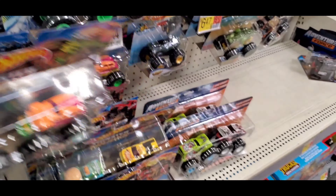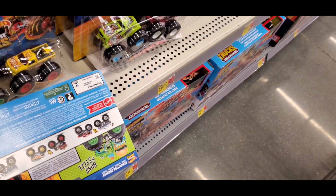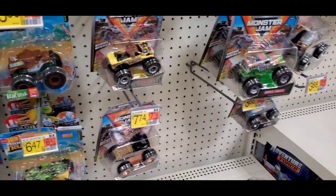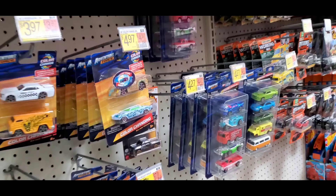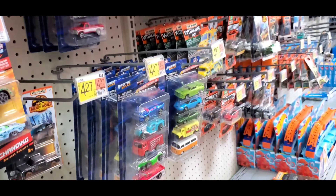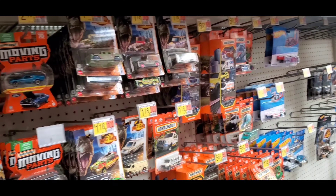The VW Buzz — I do have this set though. Then the regular Monster Jams. They're their cars, they're a brand. And a little bit of moving parts.